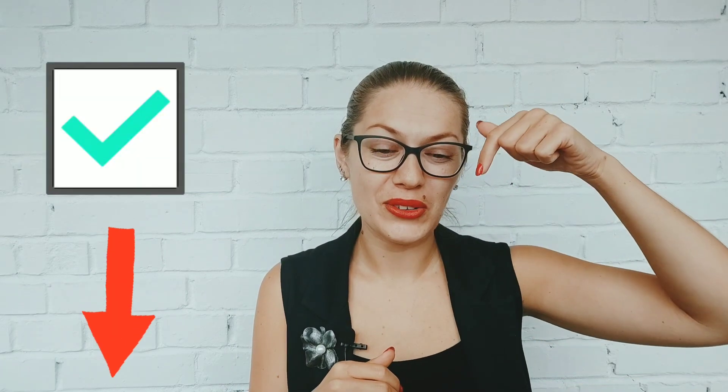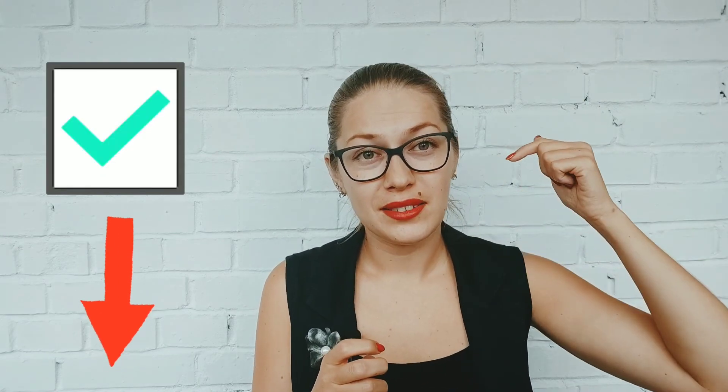That's all — my congratulations! You are great! So now you can go under this video to see all the right answers, all correct answers, and check yourself. See you in the next video! Bye!